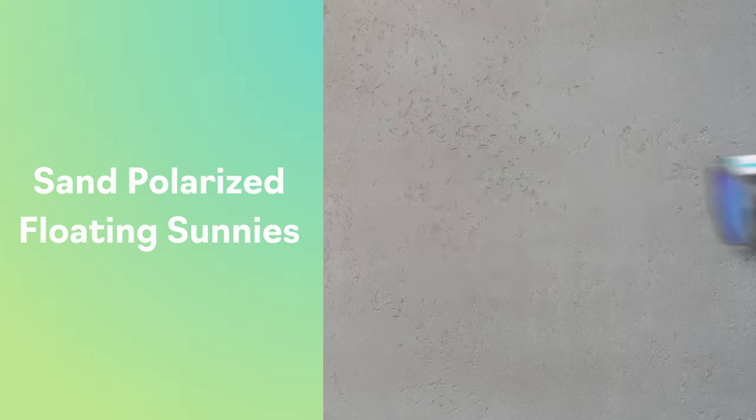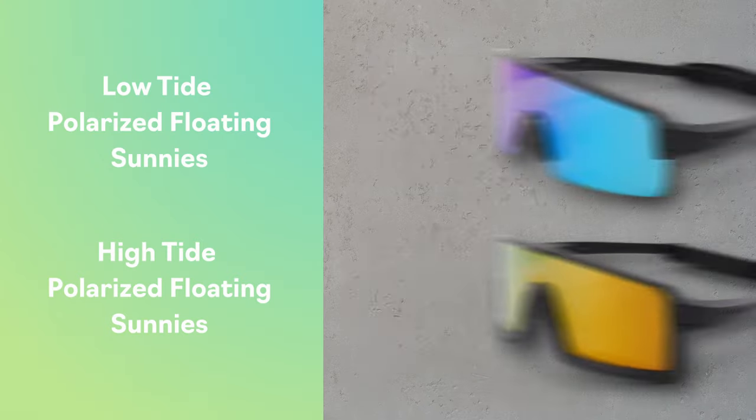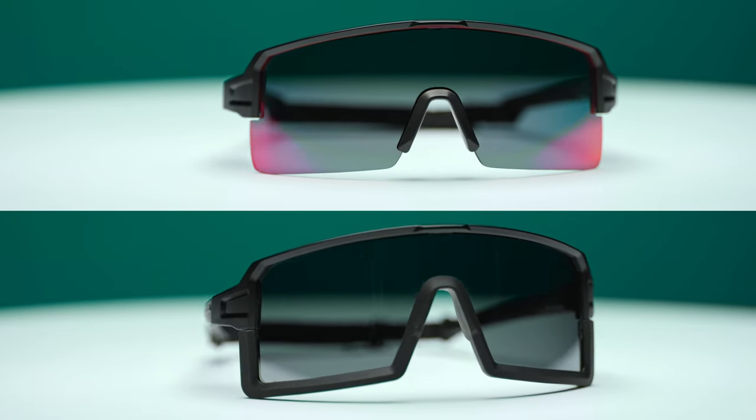The sand polarized floating sunnies function a lot like the wave model, but they look a little less sporty and more like conventional glasses. So if you're looking for a design you can rock on and off your ride, these could be your best option. Or if you'd like another option that offers a sporty look and serious open water coverage, you might want to go for the low or high tide polarized floating sunnies. Both of these designs are great for everyday wear and they're mostly separated by their aesthetic — the low tide option has no lower frame while the high tide design includes one.